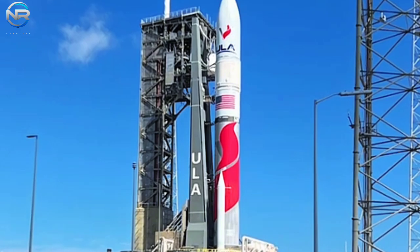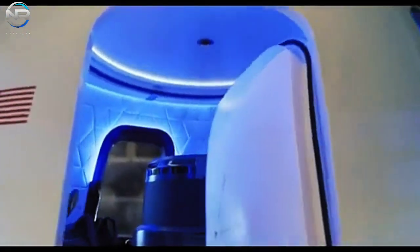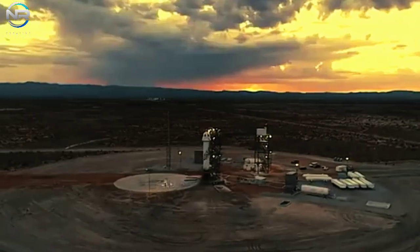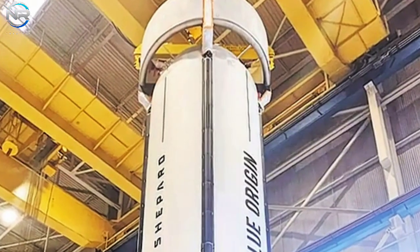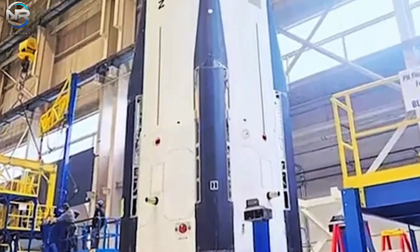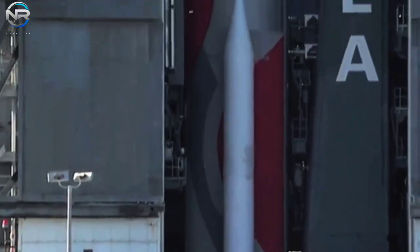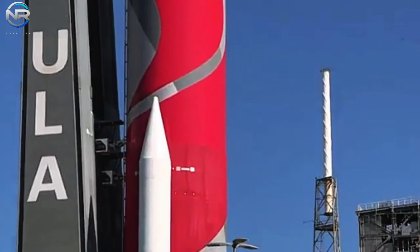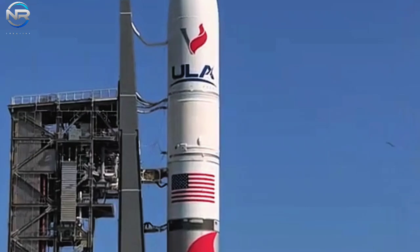Now, the question on everyone's mind is how the FAA will react. If this were SpaceX, there would probably be an investigation underway. But with ULA, there is no investigation. The FAA issued a statement: the FAA is aware of an anomaly that occurred during the ULA Vulcan Centaur CERT-2 mission that launched from Cape Canaveral Space Station in Florida on October 4, 2024. It involved one of the solid rocket boosters. No injuries to the public or damage to public property were reported. The FAA evaluated the operation and determined that no investigation was warranted at this time.